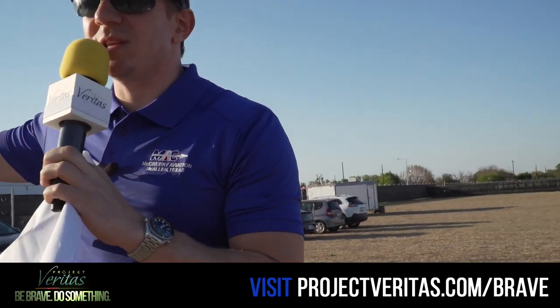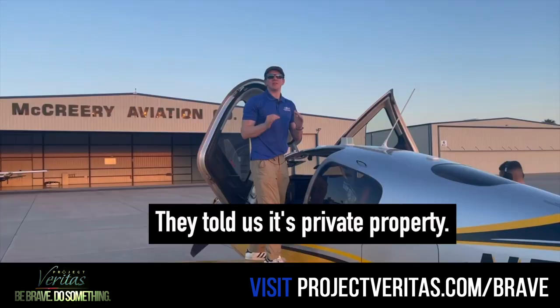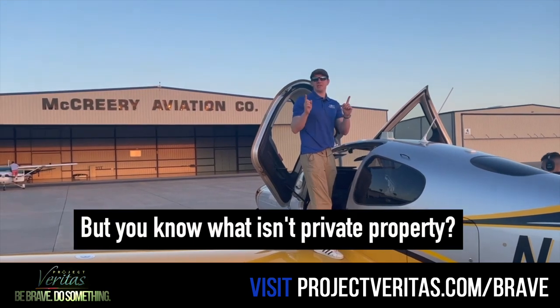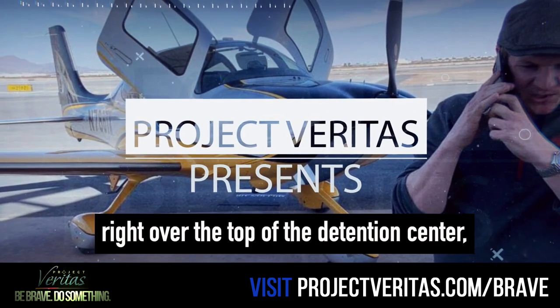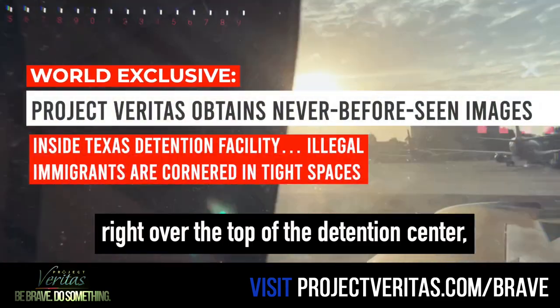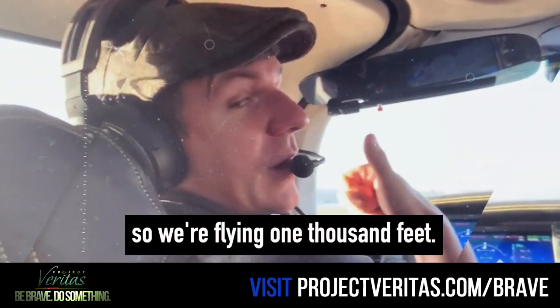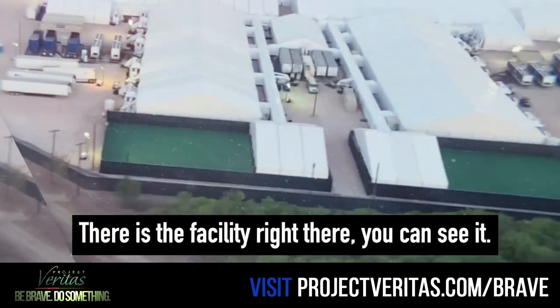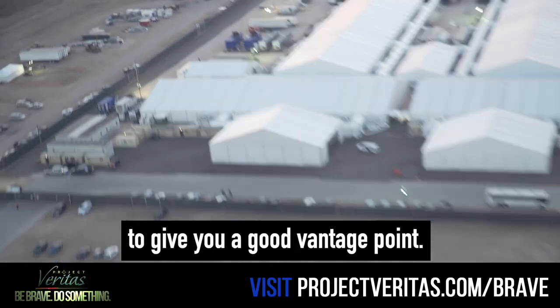We have a man who's telling us to leave. We're with the press. They told us it's private property, but you know what isn't private property? Airspace. We're going to fly this Cirrus right over the top of the detention center to get a better look. Airspace is not private property, so we're flying a thousand feet. There's the facility right there. You can see it. There it is. Flying over the facility to give you a good landing point.